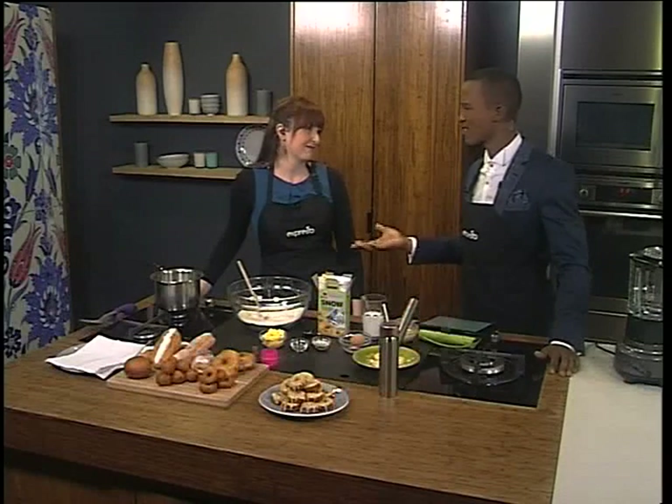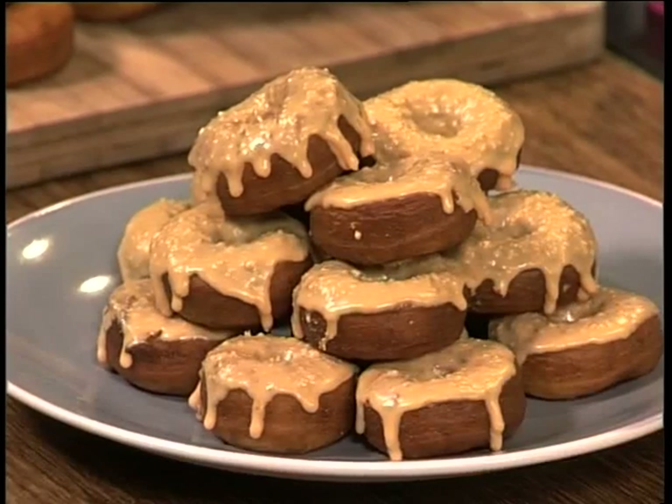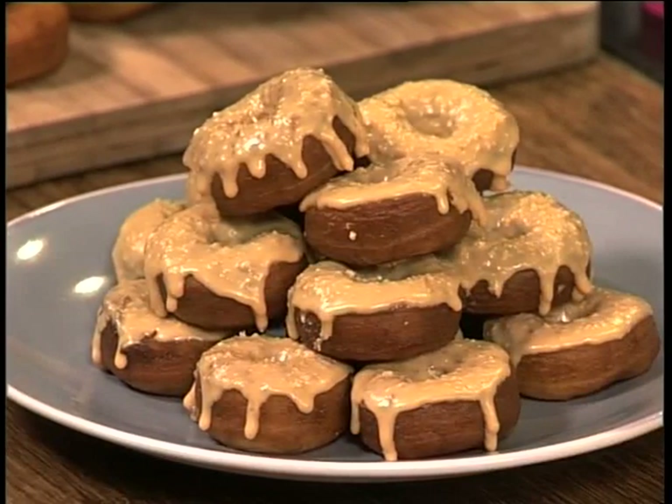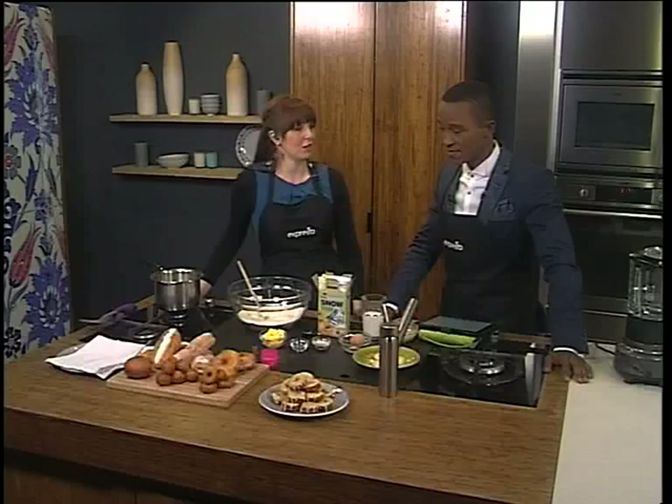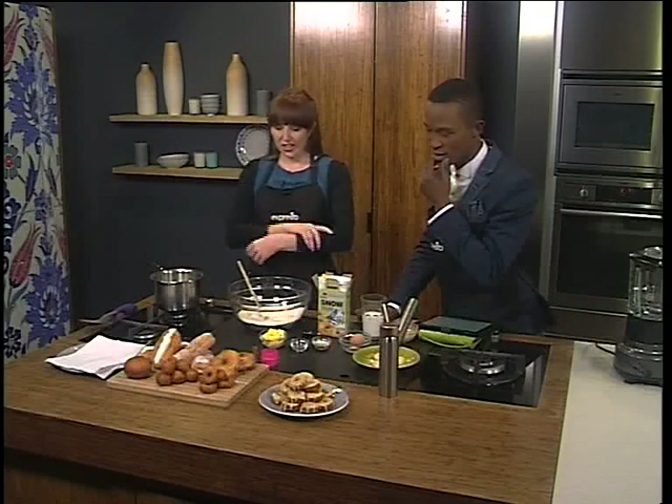I just didn't know that there were so many different kinds of donuts. I thought donuts were just those little round things with the hole and glazing on top. But there are so many — there's one for every day of the week, and more. So take us through the different kinds of donuts that are available.